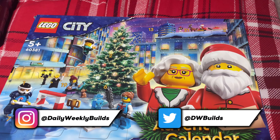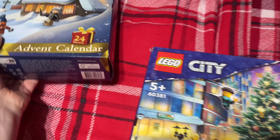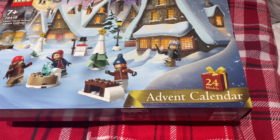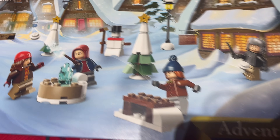I remember always wanting these as a kid and I never got one — just typical chocolate advent calendars. But in recent years I've been able to get these for myself, and I like to get the Harry Potter ones and the City ones because I think they're just some of the better ones with better minifigures and better mini builds. A perfect little addition to the winter village.